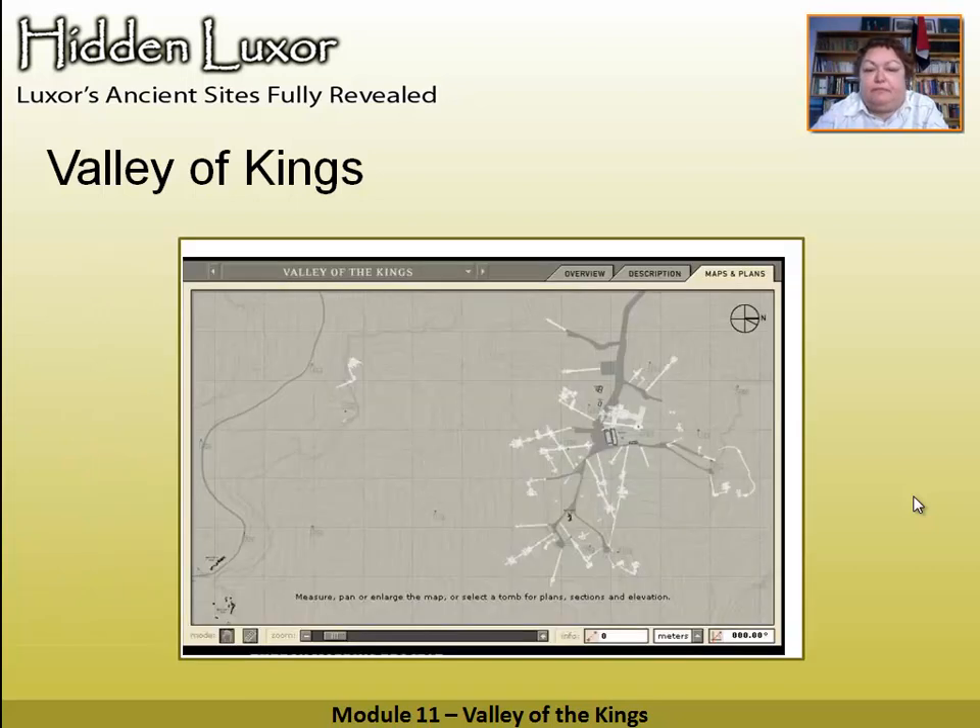The Valley of the Kings is divided into two bits — we have the Western Valley on the left hand side, and then we have the main valley. You can see all those little white lines and blocks — those are the layouts of the tombs. This map is taken from the Theban Mapping Project, and I really recommend that website as something to visit beforehand to get an idea of which tombs you'd like to go into.